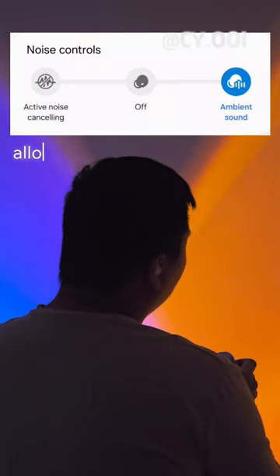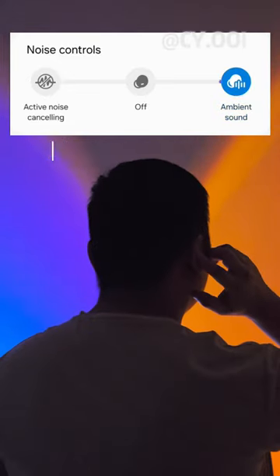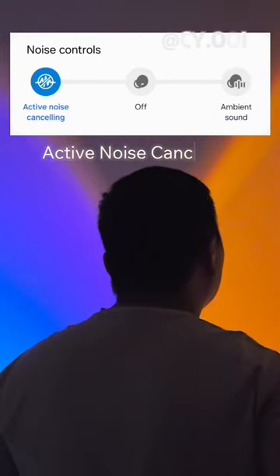Clear ambient sound allows you to hear your surroundings without removing the buds — just touch and hold. Active noise cancelling is also available.